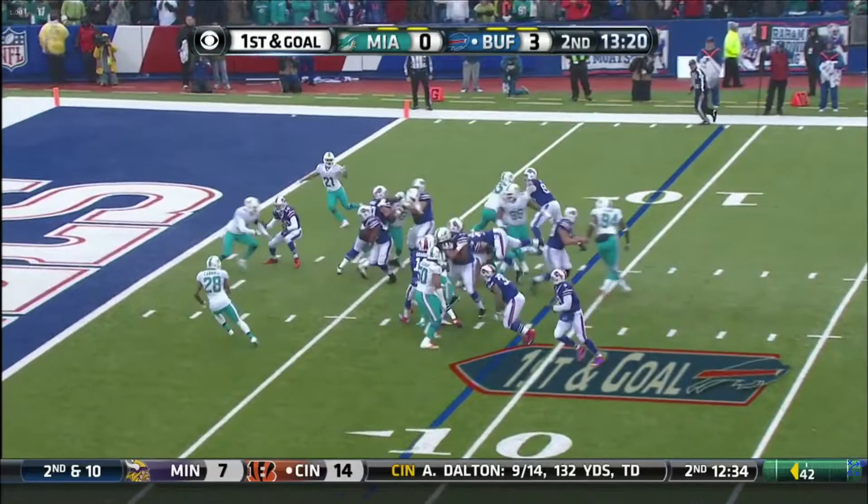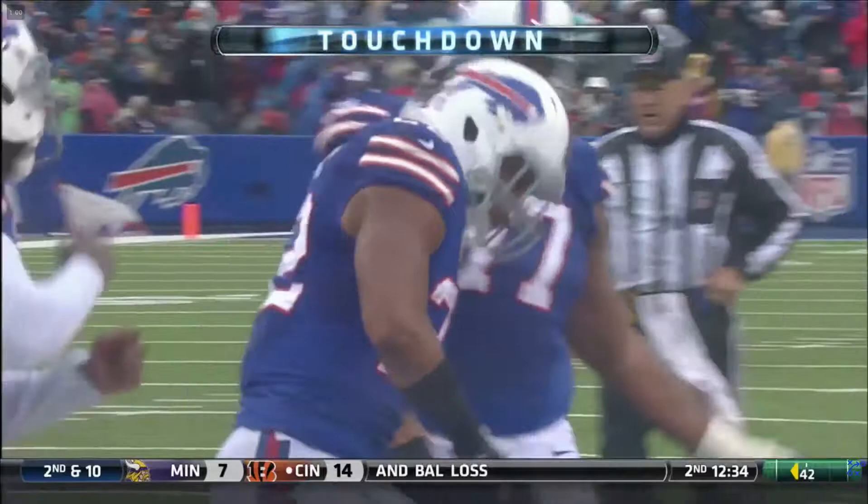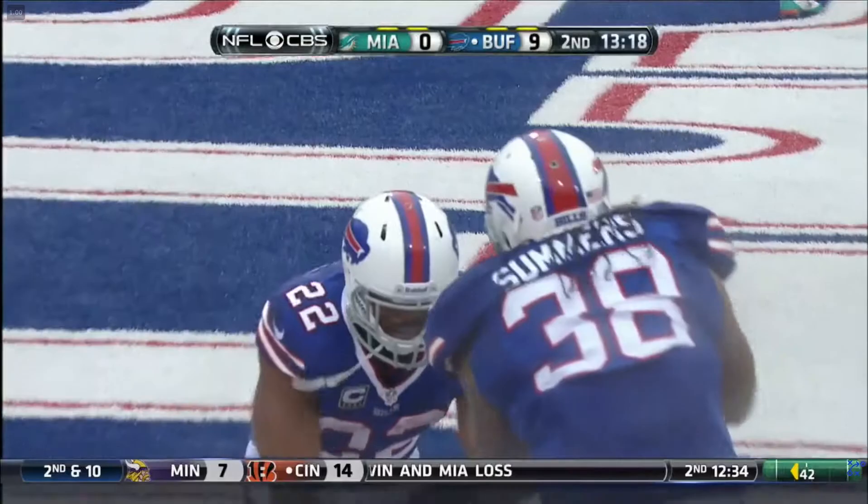There's Ryan Tannehill on the other side of the field. Jackson. First down — one. He's in. Touchdown. And the Buffalo Bills extend their lead, 9-0.